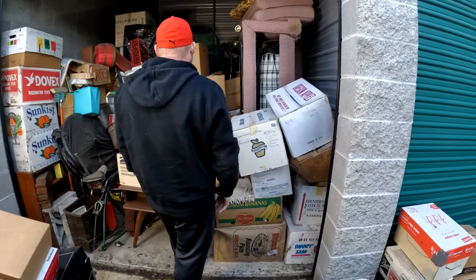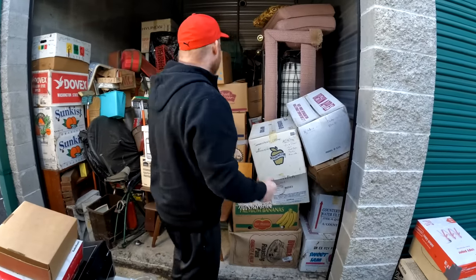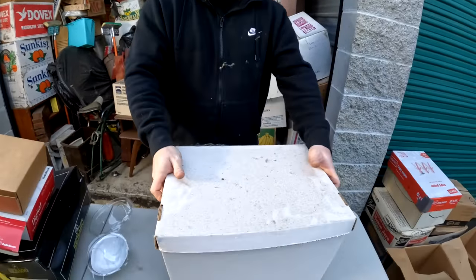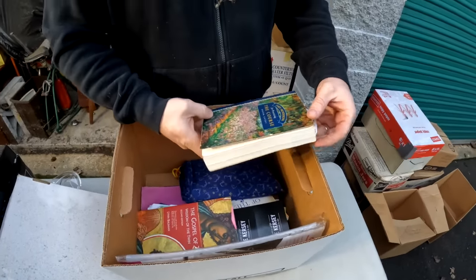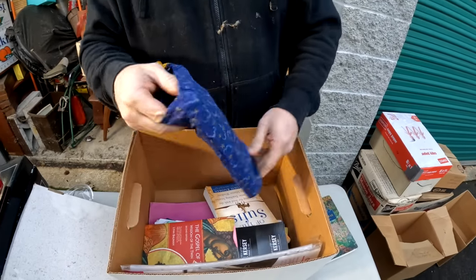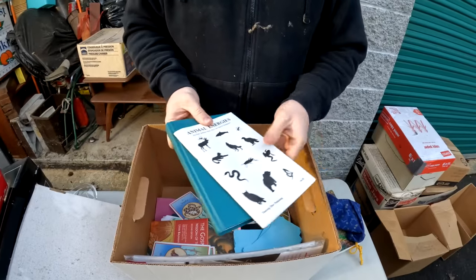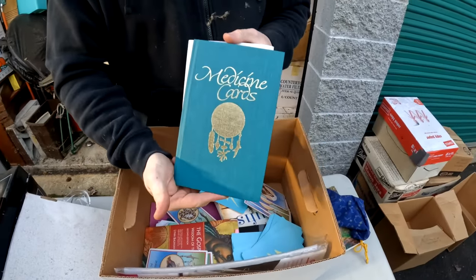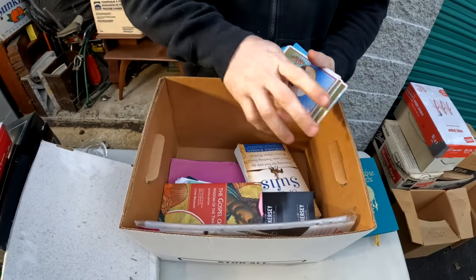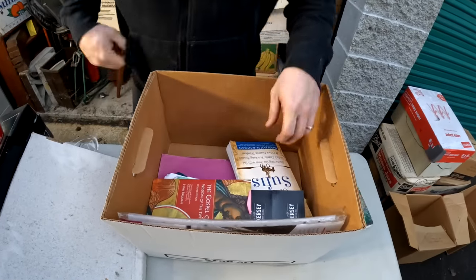Oh my gosh, there are boxes that say 'collectibles!' We'll get to the kitchen ones at some point. We've got like a journal. Oh whoa - tarot cards or something? Medicine cards - yeah, let's put those back. I get the little heebie-jeebies from this little box, just to tell you about your life.